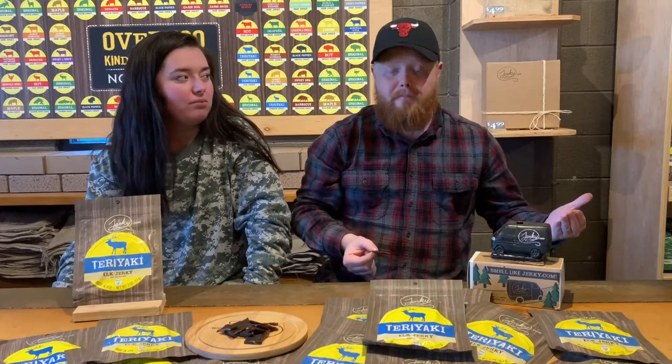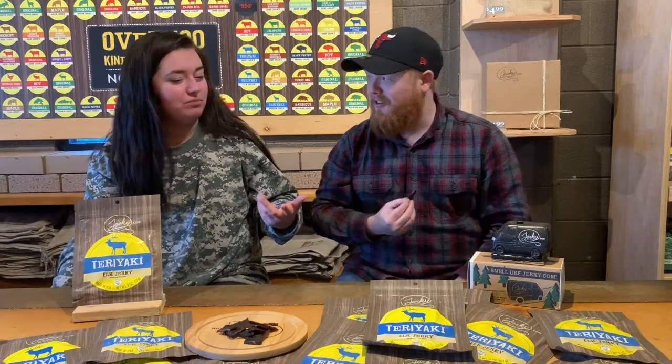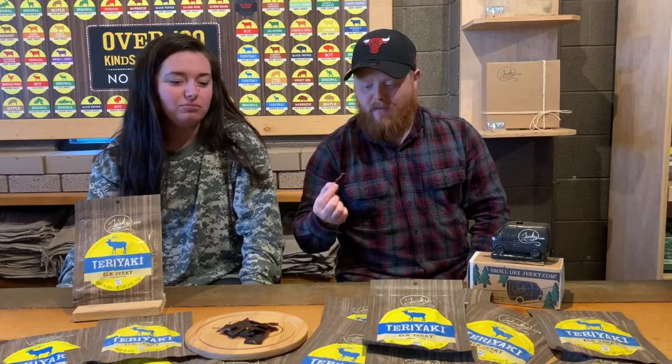We've been eating all day — we've had breakfast, shot another flavor breakdown video, and now we're doing this one before heading to lunch. We are definitely filled right now.